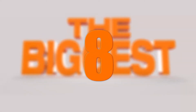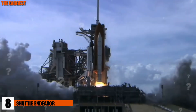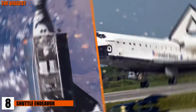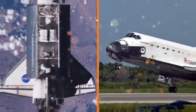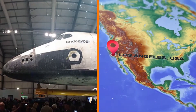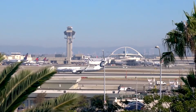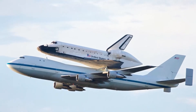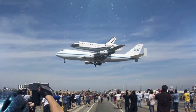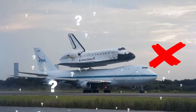Number 8: Shuttle Endeavor. You might think that bringing up a space shuttle means discussing how it got to the launch pad to head into space, but that's not the case here. The Endeavor was a key part of NASA's space program, and when it was retired, it was transported to Los Angeles to be part of a museum. When it was brought to Los Angeles International Airport, it touched down in style, flying in on the back of a Boeing 747 — a space shuttle attached to a commercial airplane, landing together.